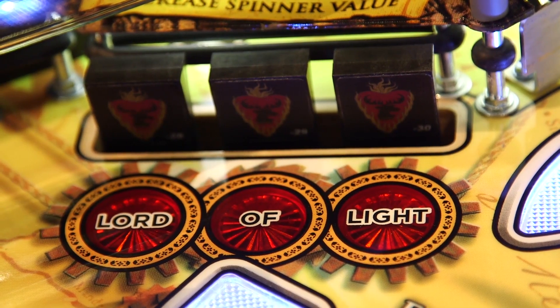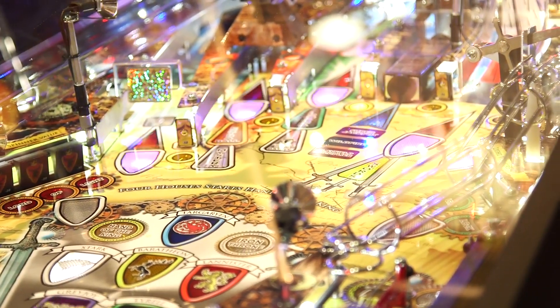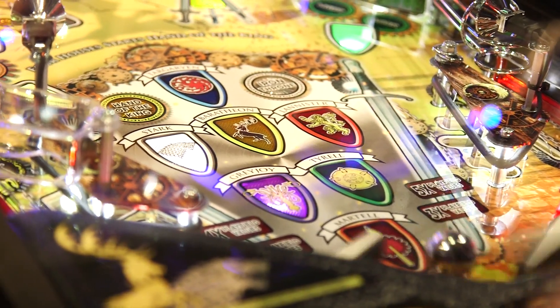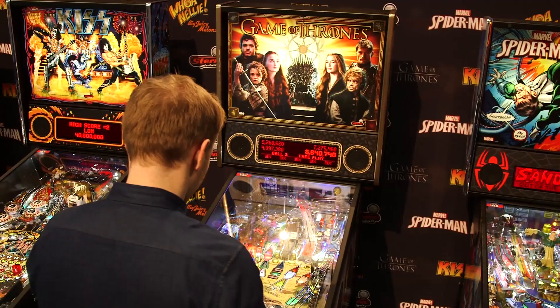Aside from the fact it's based on Game of Thrones, it's like any other pinball machine you might see. Obviously, it's a premium, brand-new machine, so it works very slickly, and the best thing about it is it's on preplay, so I can just keep playing it.